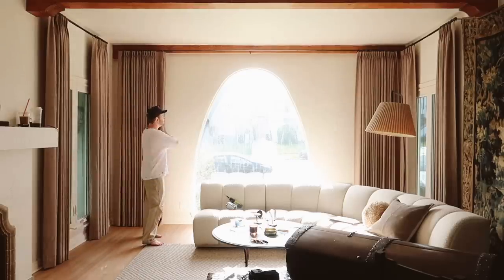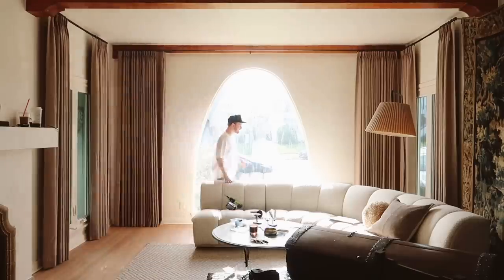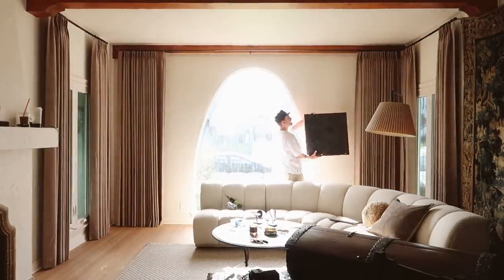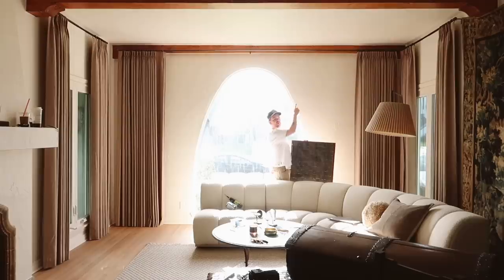We can actually close these all the way to cover the window too. And I'm thinking about maybe hanging a piece of art behind the curtains, because these curtain panels are mounted on the wood beams so they pop out a bit — I could actually put a cool piece of art there for an asymmetric moment.